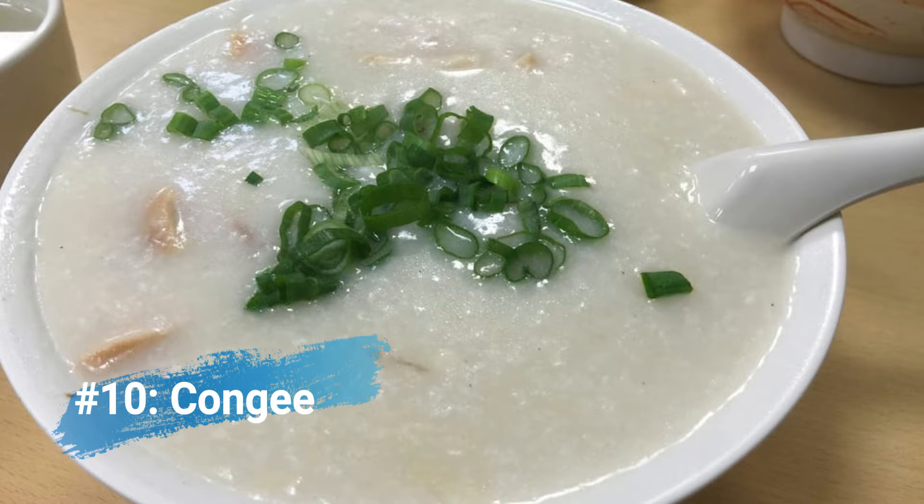And finally, number ten: congee. What is congee? It's a Chinese rice porridge soup — not a seafood dish. This is one of the authentic Cantonese dishes that families love to eat, especially for breakfast at home. It's rice porridge served sometimes with century egg and thin shredded pork inside. It's a great dish to get, especially if you are under the weather or want to try something very unique in the world of Chinese cooking.